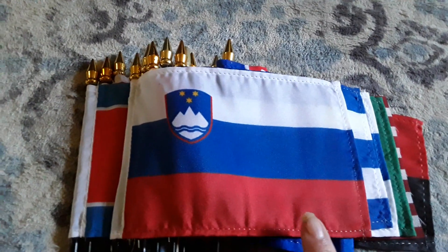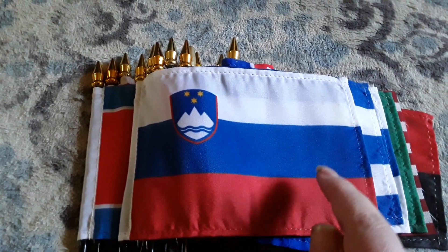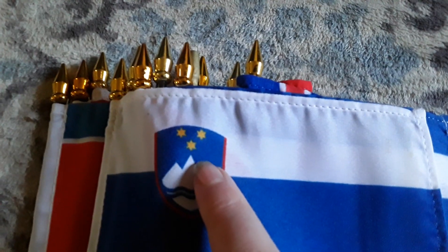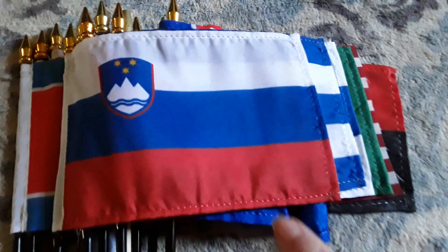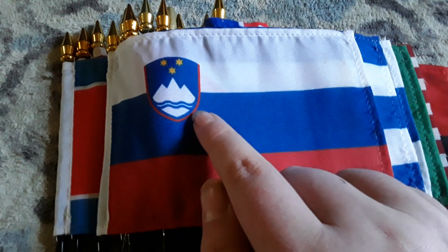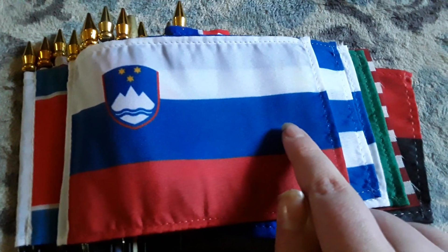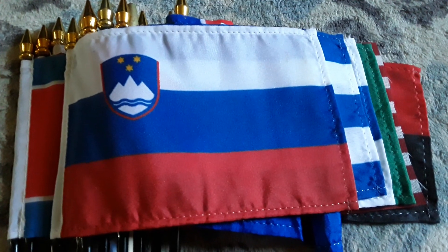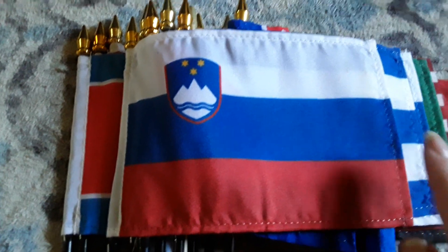Here's my Slovenia flag. It has a red stripe, a blue stripe, a white stripe, and a coat of arms with three white stars on there. This flag looks just like the flag of Russia, except it has a coat of arms on the blue and white stripes, and the blue stripe is a little darker than the one on the Russia flag.